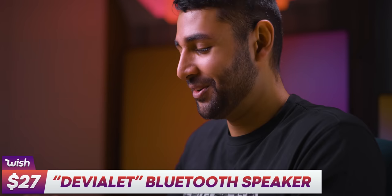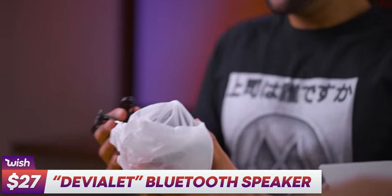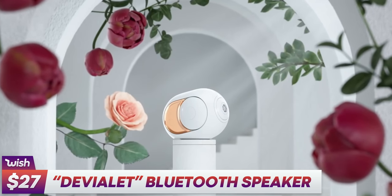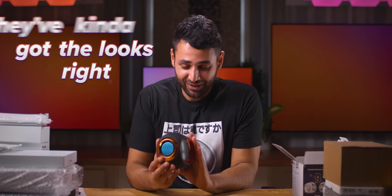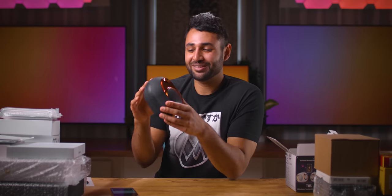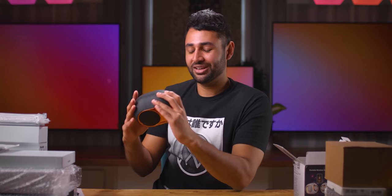Let's start with the speaker. This really takes me back — Bluetooth speakers used to be one of the main components of this channel. This speaker is like a DVLA Phantom knockoff. The actual versions are about as good as they get. They've kind of got the looks right. It actually doesn't sound like a cat dying, like I kind of expected it to. The sound only comes out from one side, so the rest of it is just for show. But it was $20 — I'm actually not disappointed.